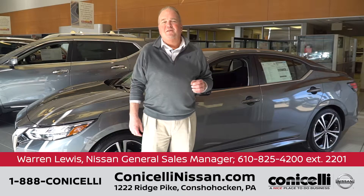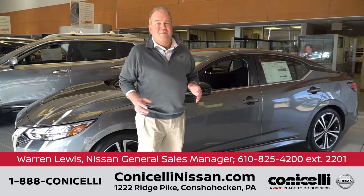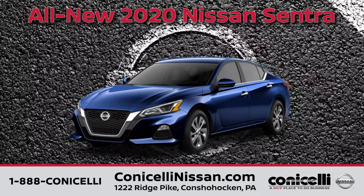Hi everybody, my name is Warren Lewis and I'm the General Sales Manager at Conacelli Nissan. I rushed in here today to make a quick video to bring you the all-new 2020 Nissan Sentra.